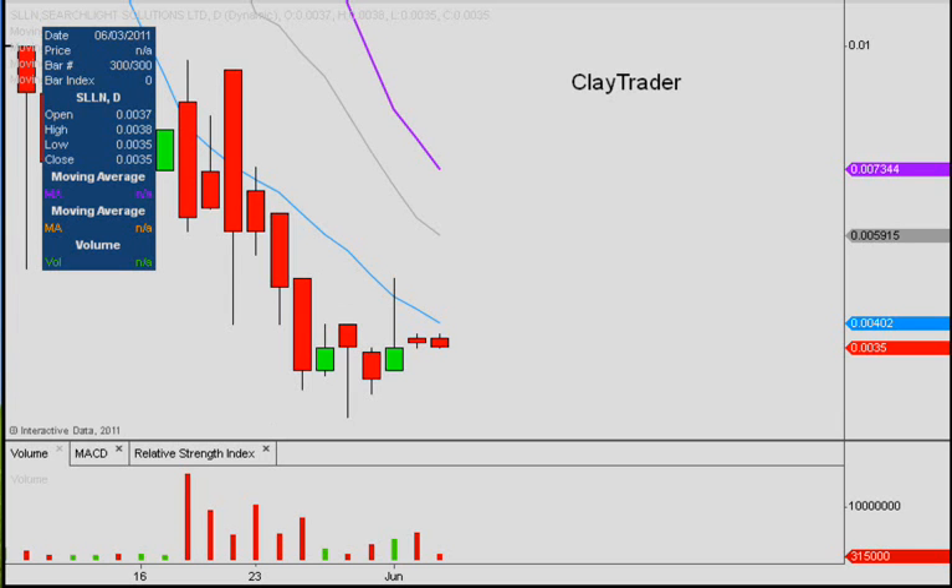Hey, it's ClayTrader and this will be a video chart on SLLN. Before I get started, I would like to note to please check my IRP disclaimer.